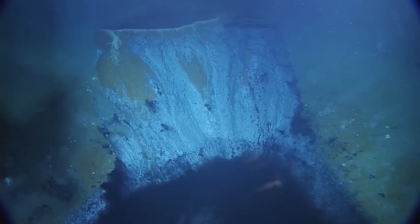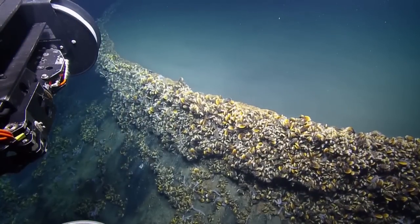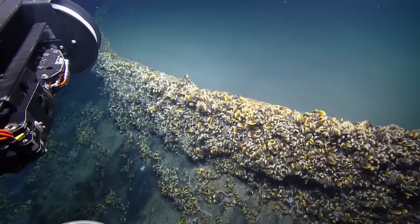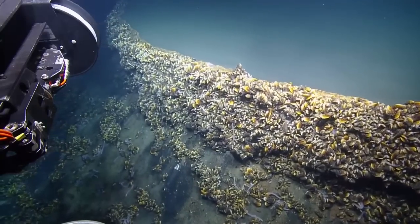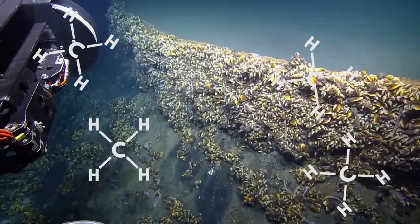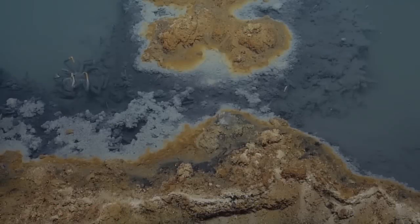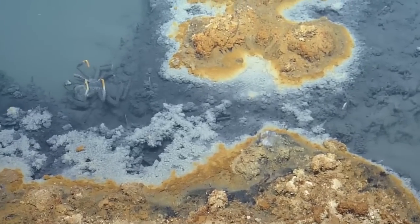Nearly 1,000 meters below the surface of the Gulf of Mexico is a circular pool 30 meters in circumference and 4 meters deep. The walls that surround it hold in a toxic mix of dense and ultra-salty brine tinged with methane gas and hydrogen sulfide. Curious creatures that happen to wander into this noxious pool don't make it out alive.